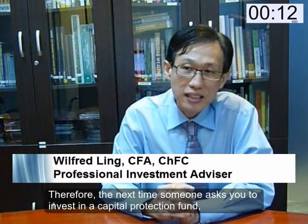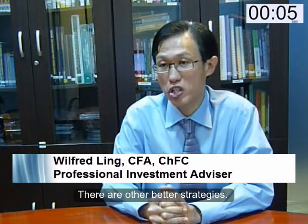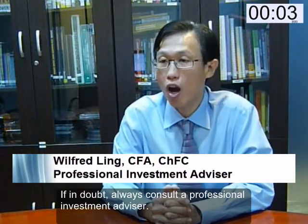Therefore, the next time someone asks you to invest in a capital protection fund, ask them what strategy they use. There are better strategies. If in doubt, always consult a professional investment advisor.